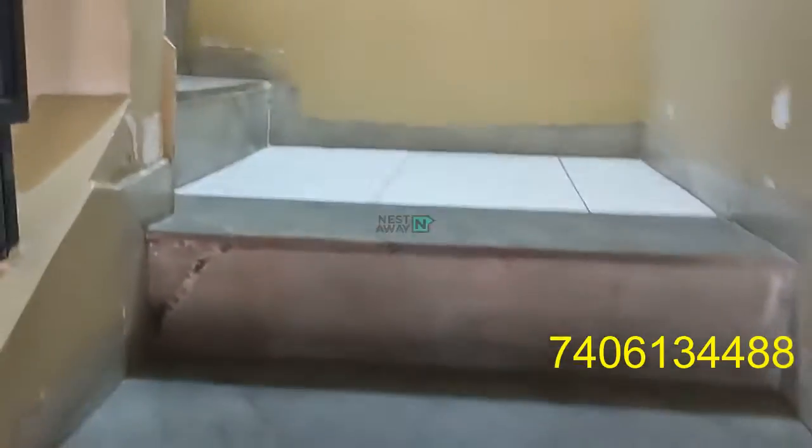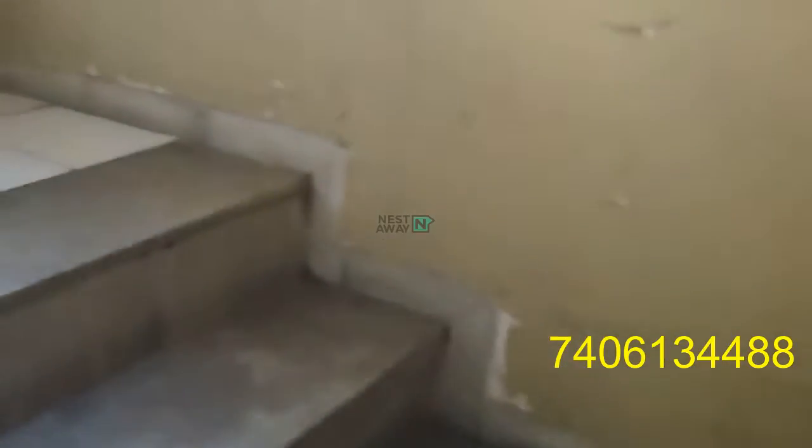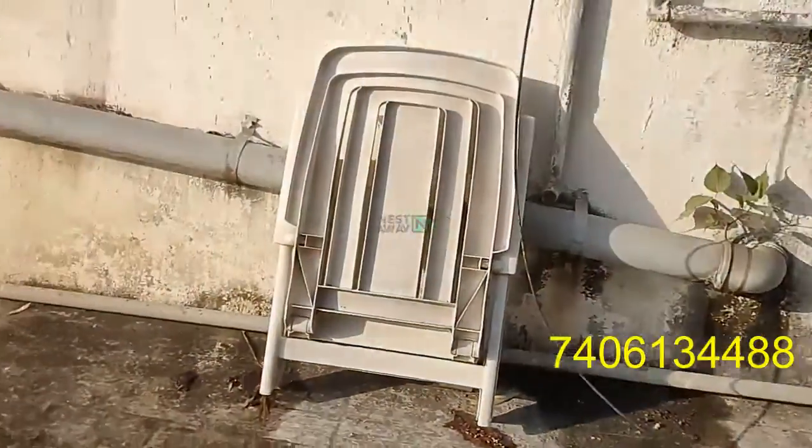Now we are going upstairs. Here is the gallery.